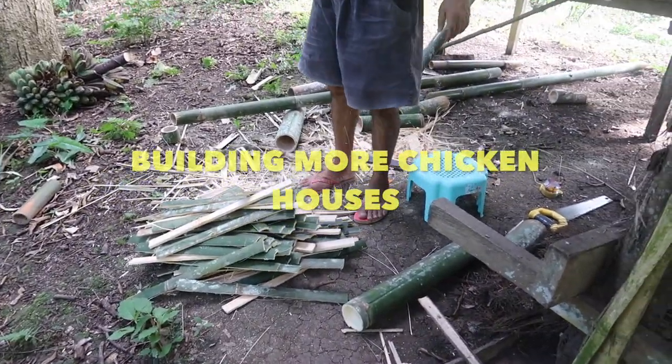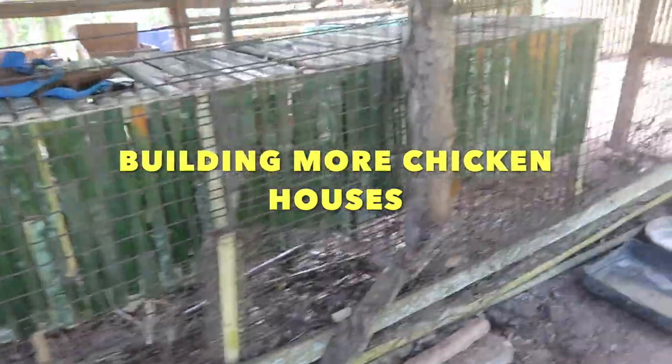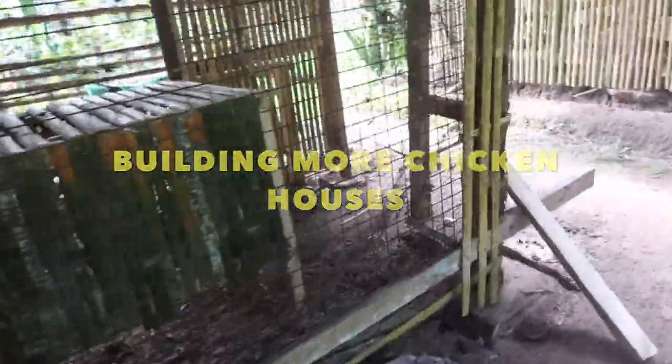We are making a new chicken house. This is a new one, newly built, with three cages.